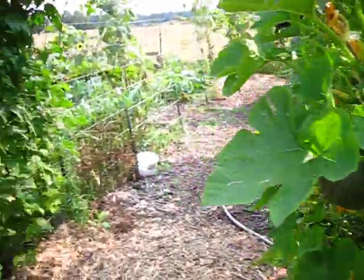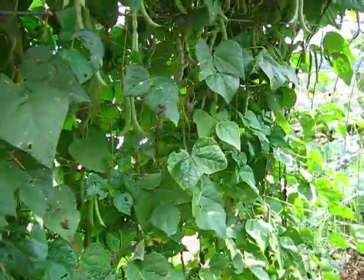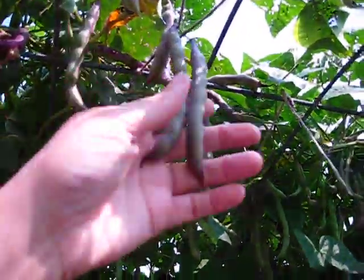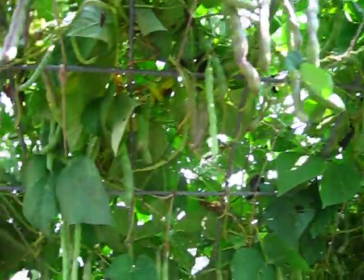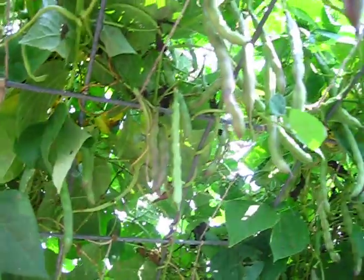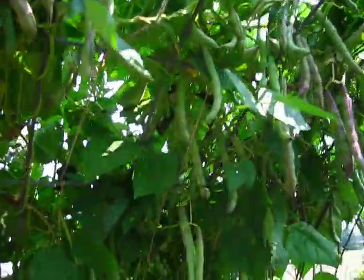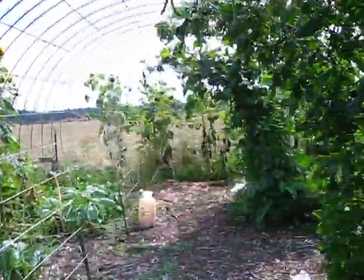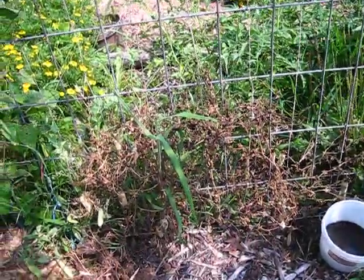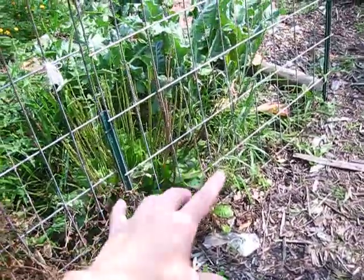My little kitten here is enemy number two — just because cats like to dig in gardens and use them as a bathroom, but we've been training them to try not to do that. These are Cherokee Trail of Tears beans. You can eat them green like this — they're fine — or let them dry out and eat them as a dried bean, which is what we're doing now. We've gotten quite a few green beans that we've been eating and then we'll let them dry. This is where my peas used to be — we're going to rip all these out and this is where my Chinese noodle beans are going to go.